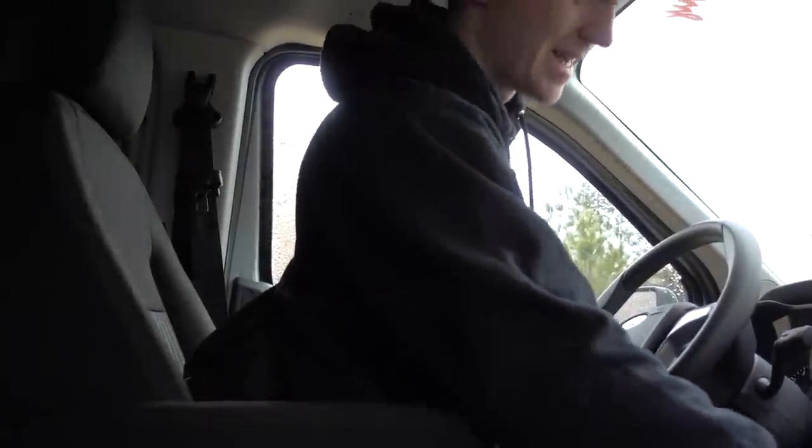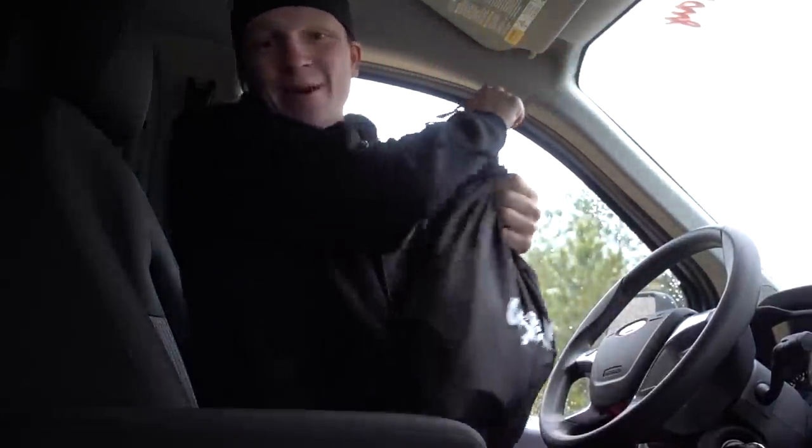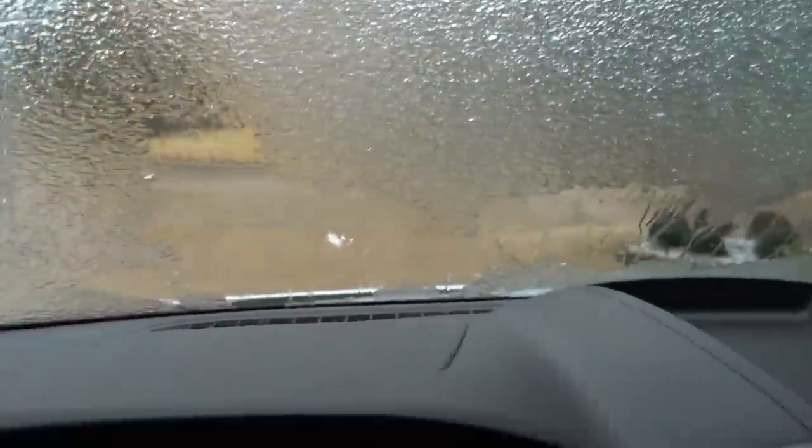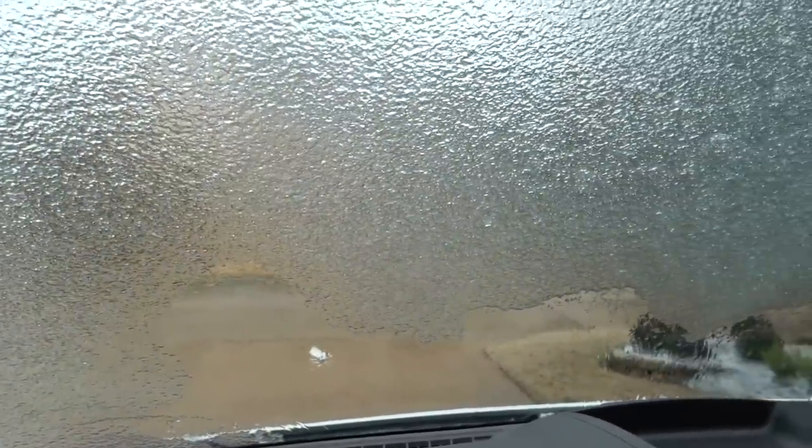Oh my gosh, it is absolutely freezing outside and the problem is the windshield's frozen shut. We need to get over to this office space and show you guys some really cool stuff because we got a ton of boxes behind us. Today is the day we move into office space. It's gonna be a good day, but the windshield is just completely frozen shut. The wipers aren't really doing anything.